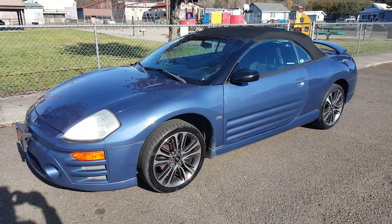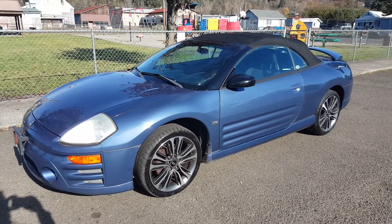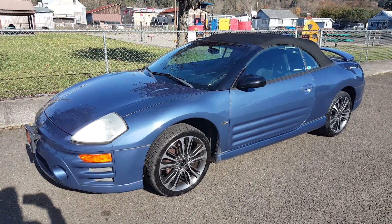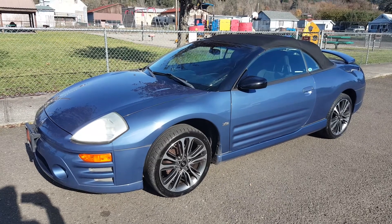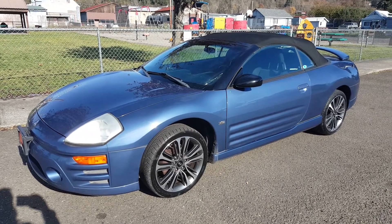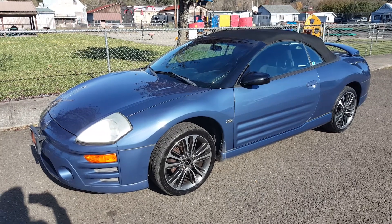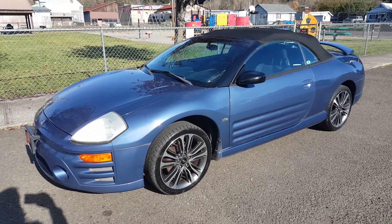Hello, this is Rob with CTM Unlimited Auctions. Today we have a 2003 Mitsubishi Eclipse GT. It's going to be going through our auction November 7th, our online auction Thursday, November 7th at 5pm. I'm going to do a walk around and start up of this vehicle.